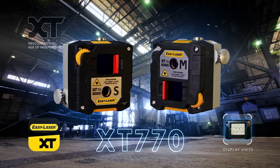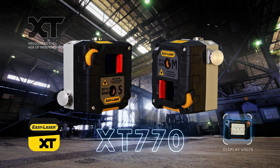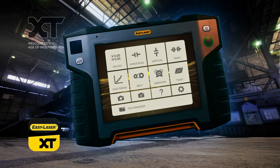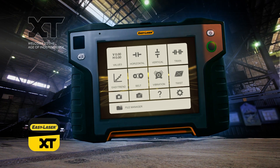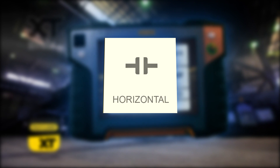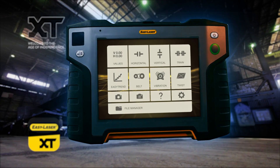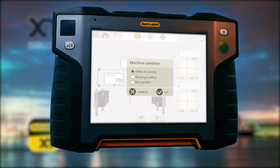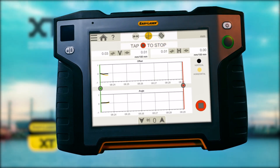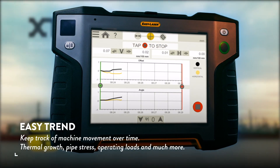It's the go-to system for advanced measurement and alignment of rotating machinery. Easily operated through the same app as all other units in the XT series, the XT770 allows you to align horizontally and vertically, or flange-mounted machines. But you can do a lot more. Among the advanced functions, let's take a look at some of the highlights.